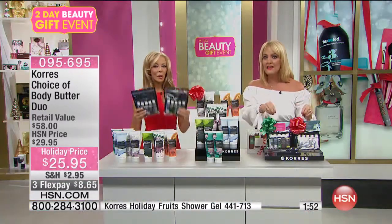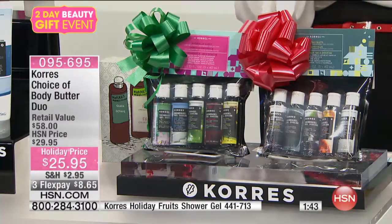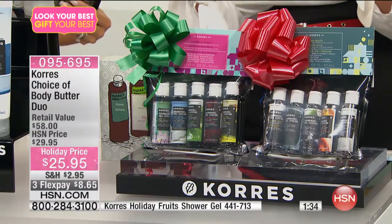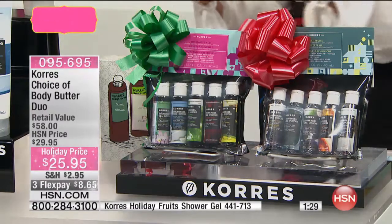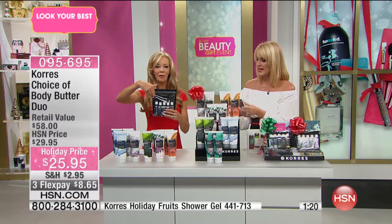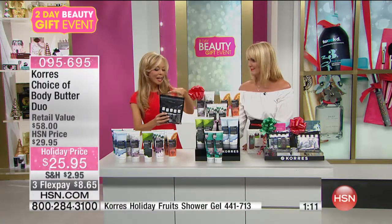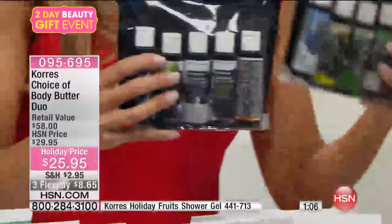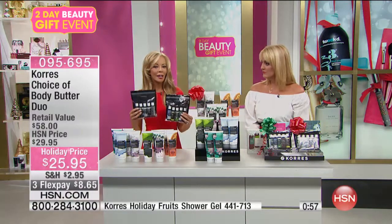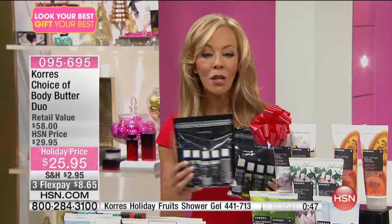We also have the little shower gel quads in really cute packaging. The Holiday Fruits set has Mulberry Vanilla, Guava, Basil Lemon, Water Lily, and Japanese Rose. The other set has Guava, Fig, Vanilla Cinnamon, Mulberry, and Bergamot. These are great to pair up with the Body Butter, or you can break them up into five different gifts — stocking stuffers, or a way to try new scents. You can get both sets and have ten Cora's scents, pairing them with the Body Butter.